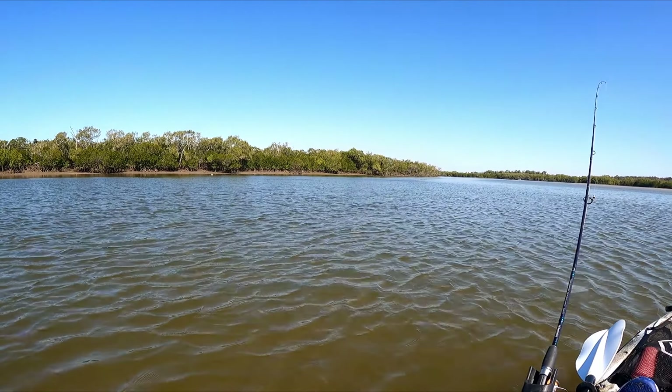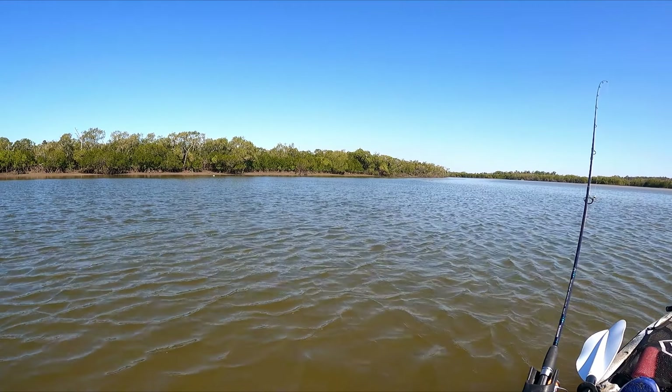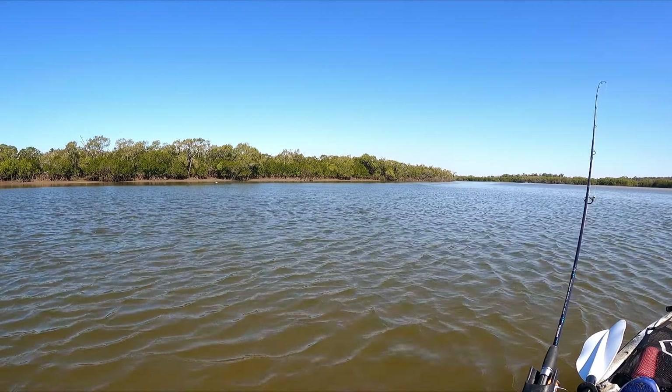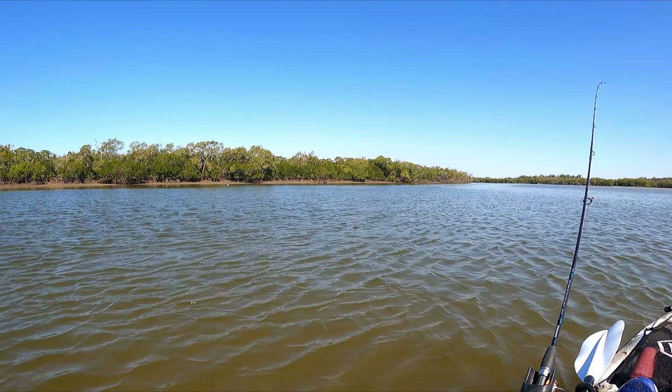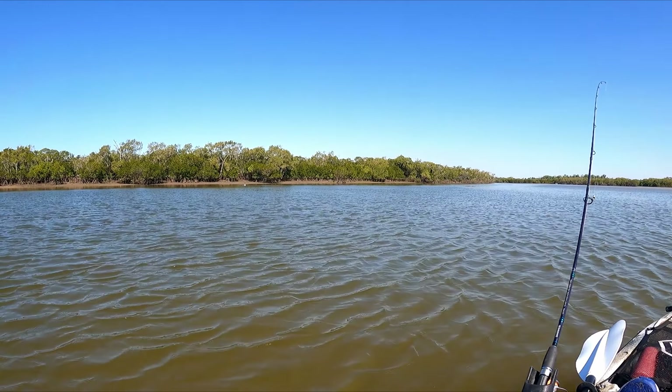We're going to head around the corner to a place called Shark's Nest. It's quite a deep hole around there and we'll have a little drop around there and see if there's anything amongst the rocky cliffs. Hopefully get on some fish. Let's rig up and get going.